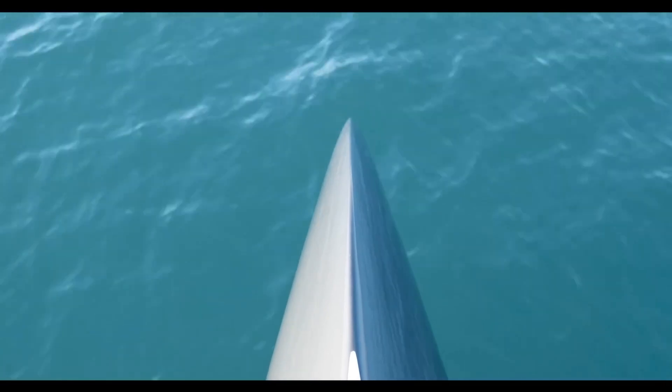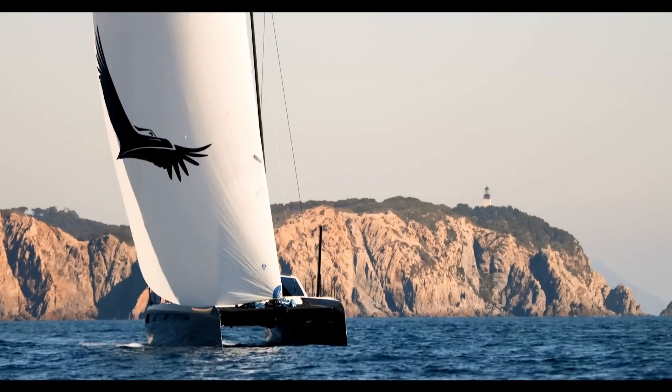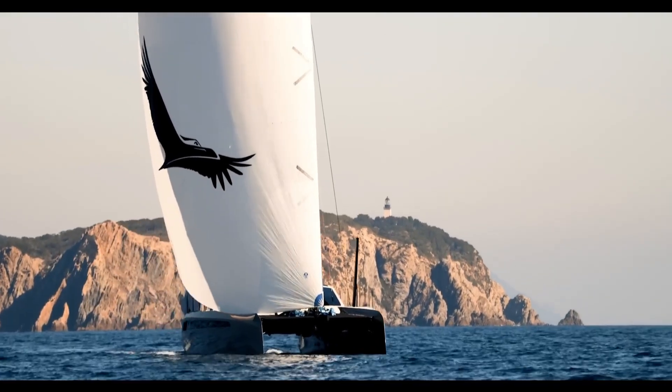As one of the most advanced catamarans on the market, the Gunboat 68 sets a new standard for innovation, luxury, and performance in the world of sailing.